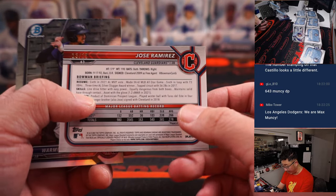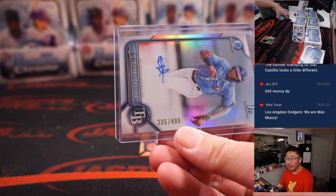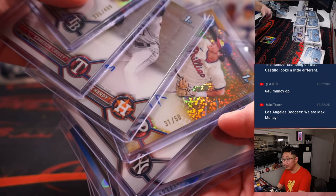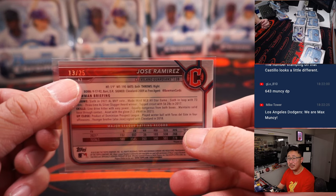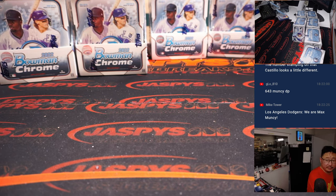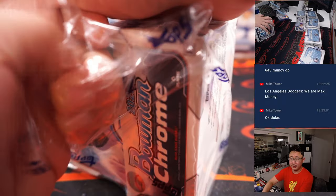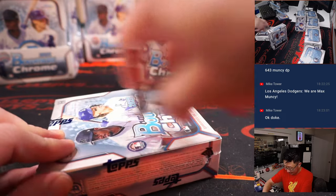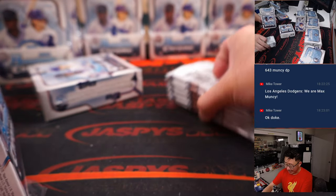Jose Ramirez to 25 — nice. The numbering on that Castillo looks different. I think all the autos' numbering looks like that — more of a bolder stamp on the auto. Stamps on the back look the same as previous years. Jose Ramirez of course going to Cleveland — that'll be for Ed. I don't know what the Dodgers are doing at second base. I guess current Max Muncy could play second base. A's Max Muncy could play shortstop.